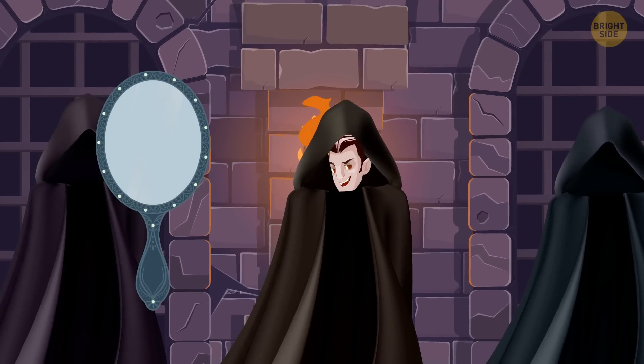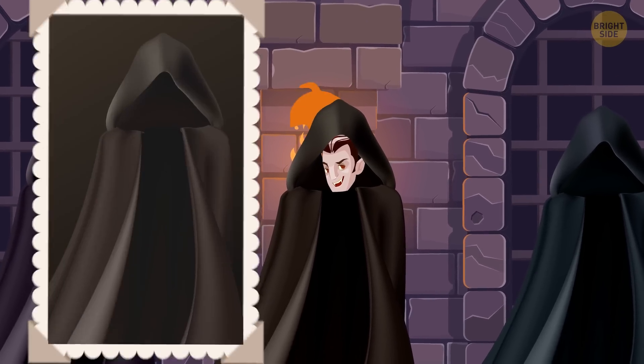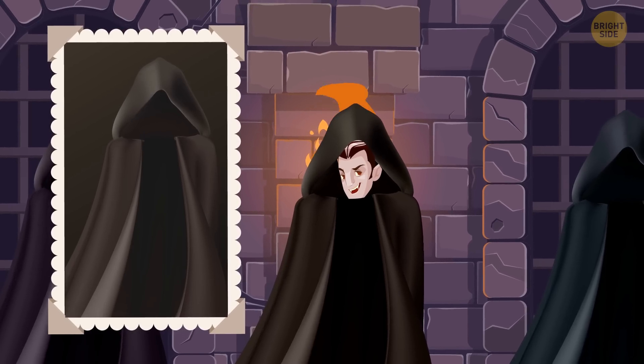Vampires don't reflect in mirrors, and they don't show up in photos. The vampire probably wouldn't know their own eye color.